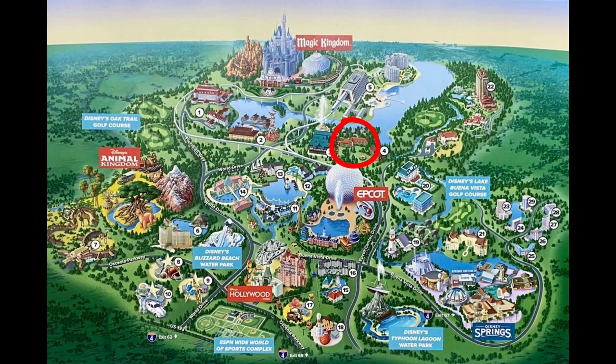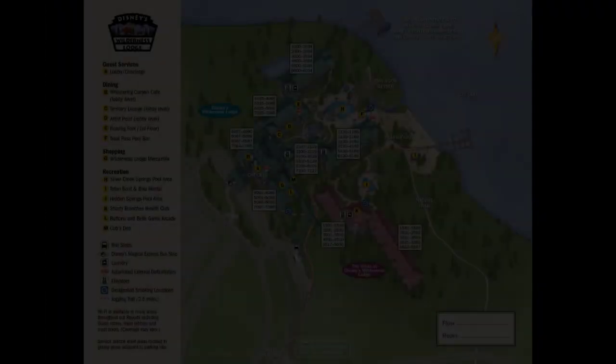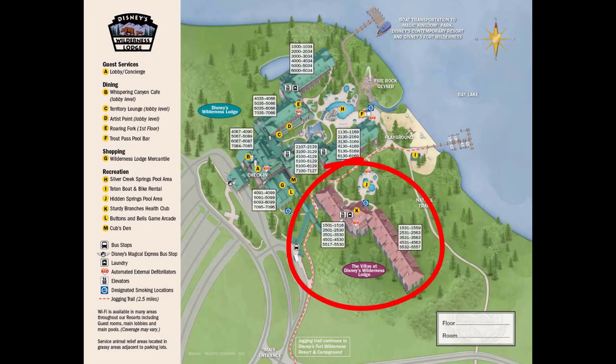The excitement is building because we are starting the Magic Kingdom area resorts, and I know a lot of you love these. The first resort on our list is Boulder Ridge Villas, located at Disney's Wilderness Lodge Resort. This DVC resort opened as the Villas at Disney's Wilderness Lodge on November 15, 2000. It was renamed to Boulder Ridge Villas at Disney's Wilderness Lodge in 2016 to make a distinction between that one and Copper Creek. The DVC contract end date for Boulder Ridge is January 31, 2042.